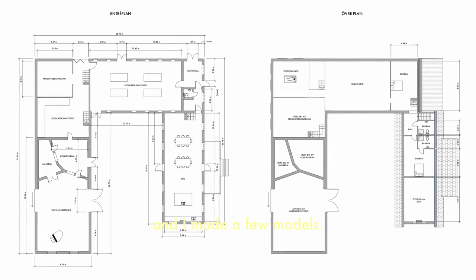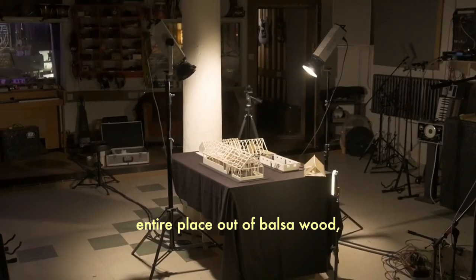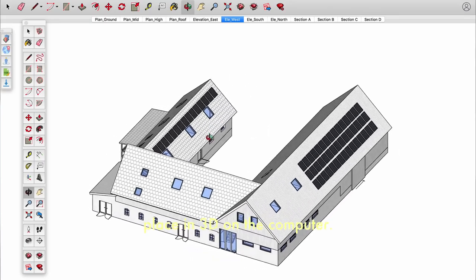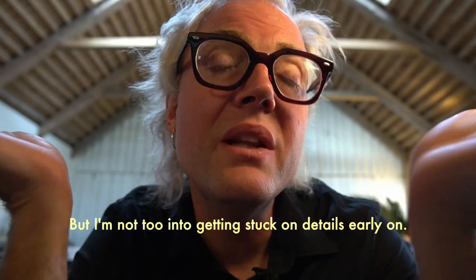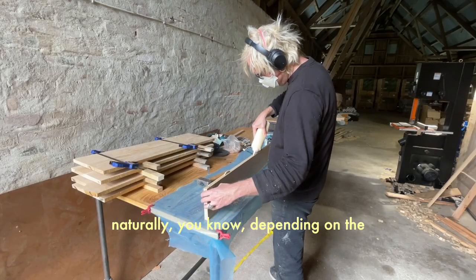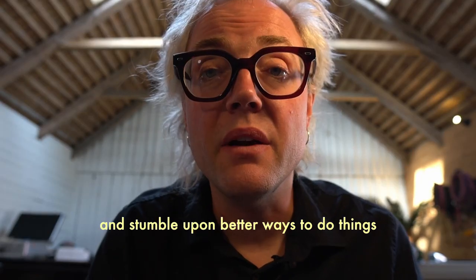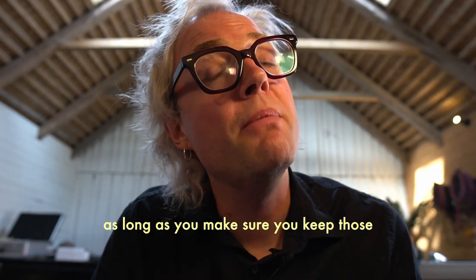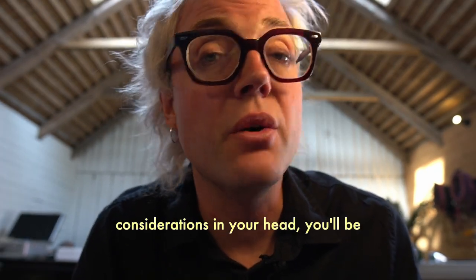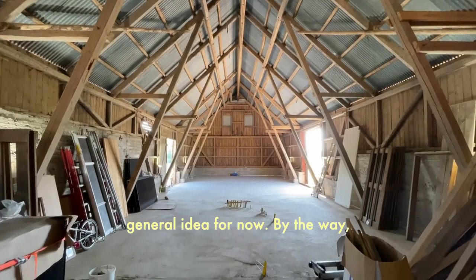So I drew initial plans and made a few models. I actually made a scale model of this entire place out of balsa wood and even built the entire place in 3D on the computer. What a headache that was. But I'm not too into getting stuck on details early on. I kind of like to see how things evolve naturally, depending on the materials available. I find that you often get inspired and stumble upon better ways to do things as you go, as long as you keep those basic planning considerations in your head.